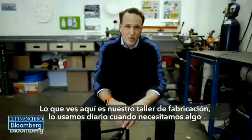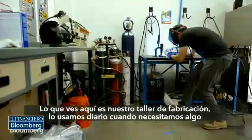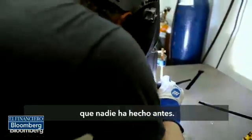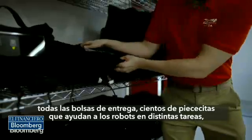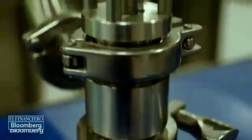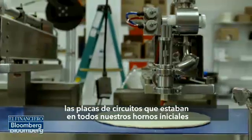What you see around me here is our on-site machine and fabrication shop. We use it virtually every day when we need a thing that no one's ever done before. I've made prototypes for all of our racks that load in and out of the trucks, all of our pizza delivery bags. We've made hundreds of little widgets that help the robots with different tasks. We've built the circuit boards that powered all of our initial prototype ovens. The fabric of the company that we built started in this room.